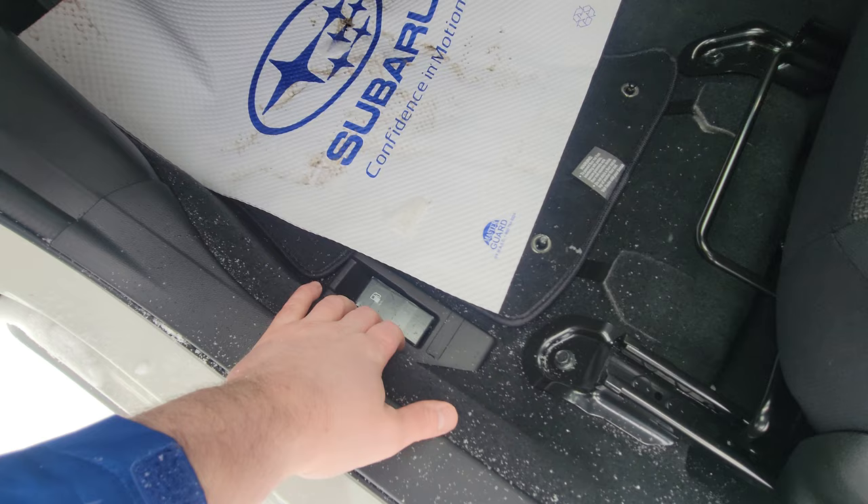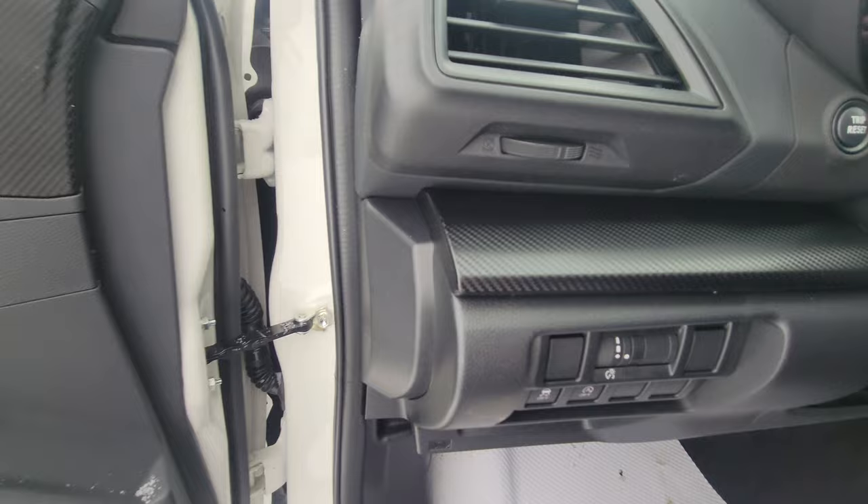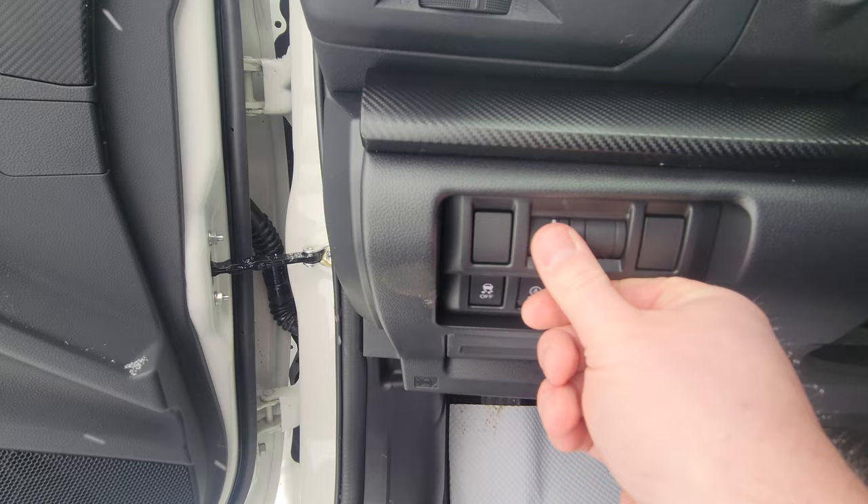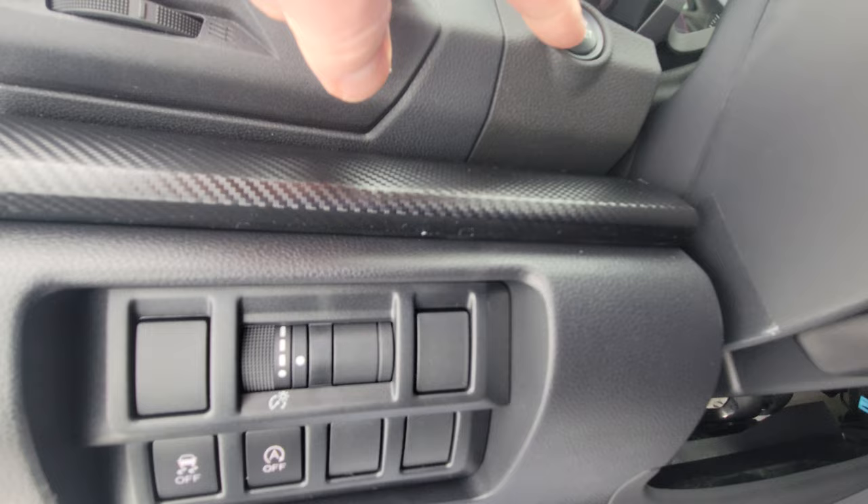The fuel door release is down here on the passenger side, just like every other Subaru. Down here you've got the ability to turn off traction control, the ability to turn off start-stop, and a scroll wheel that controls the brightness of your gauges — so if it's too dark at night or too bright you can adjust it. There's also a trip reset button.